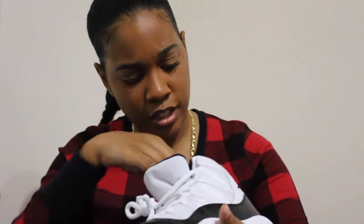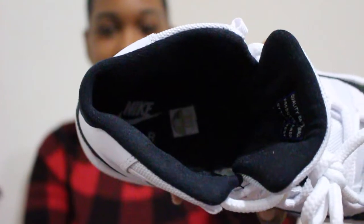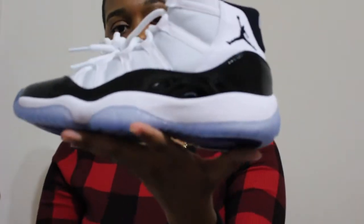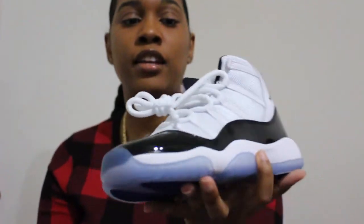Inside they have boys size 6 and also the original Nike Air. These are the Air Jordan 11 Concordes. I hit them off the Sneakers app and I'm super excited to have these in my collection.